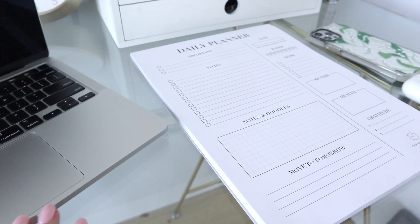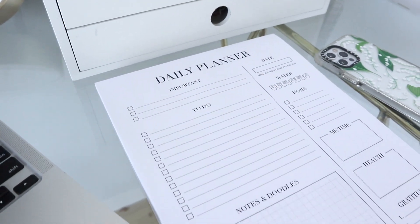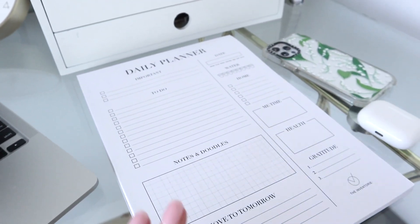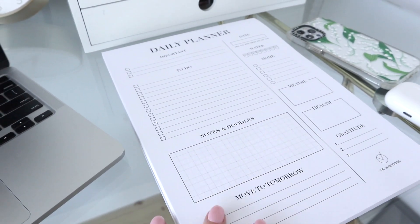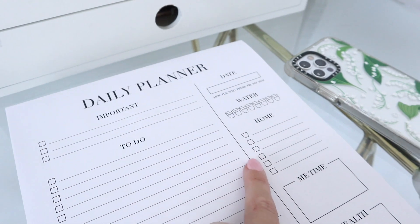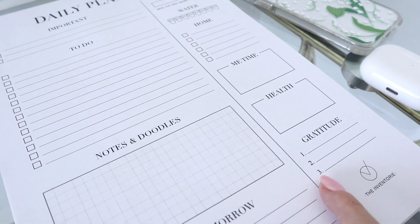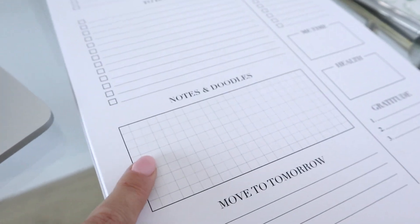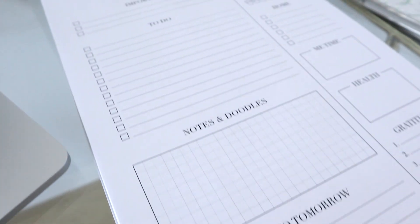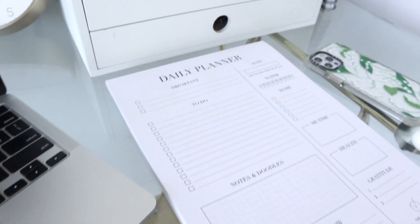As I go through my emails, I also start to plan out my day using my daily desk planner. This is my A4 version — I do have an A5 version but I'm really into the A4 one at the moment. I'll have a link in the description. I fill out the date, circle the day of the week, and there's a water tracker, a section for home tasks, me time, health, gratitude, exercise, notes and doodles, a move-to-tomorrow section, a to-do section, and the top three most important things to get done for the day.